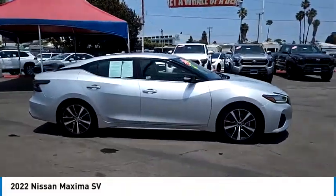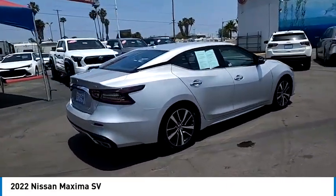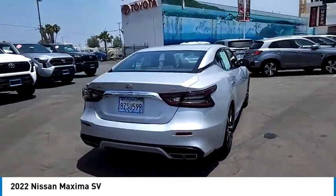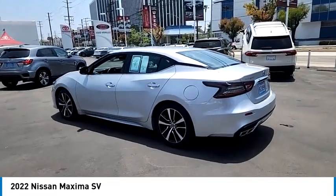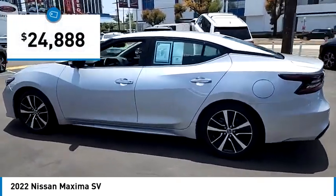We are pleased to show you the 2022 Maxima. Maxima offers elegance with an edge. The spacious interior provides refined comfort for up to five passengers. Advanced technologies such as Nissan Intelligent Key and Push Button Ignition offer convenience and control, and is priced below $25,000.